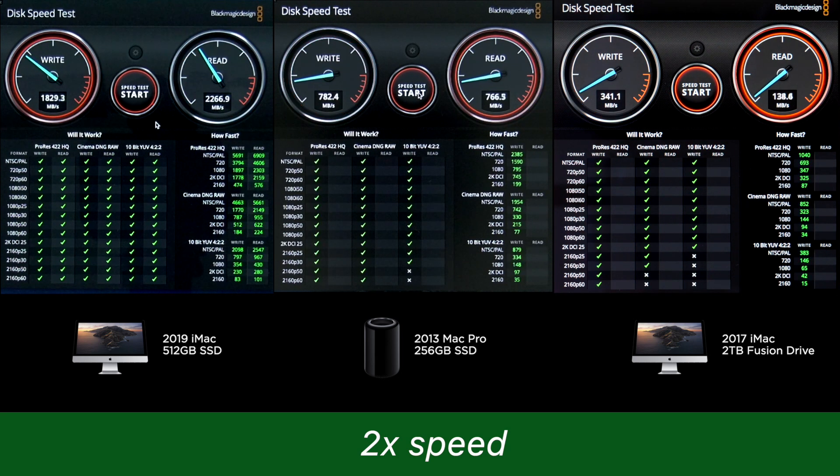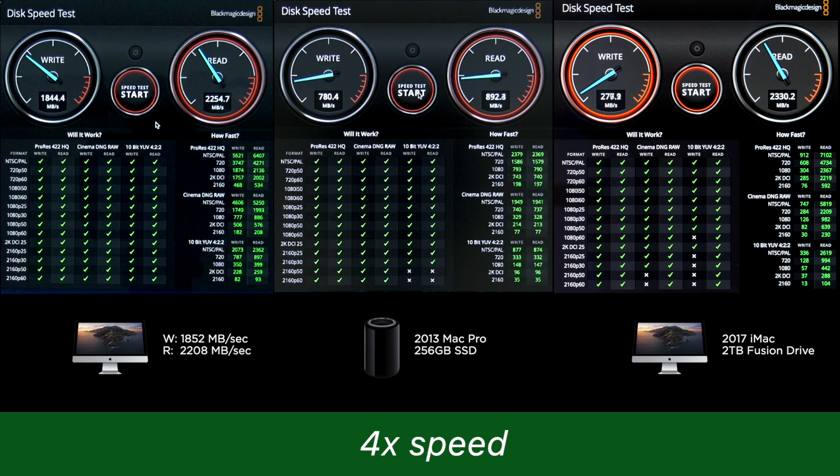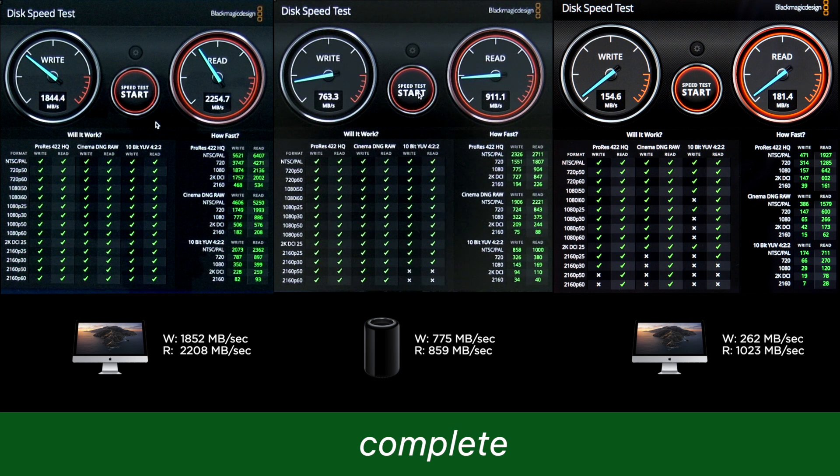Our i9 iMac has the latest SSD technology, so it's no surprise that it rockets along, averaging 1,852 megabytes per second on write and 2,208 megabytes per second on read — that's fast. The trash can manages 775 megabytes per second on write and 859 megabytes per second on read. The i5 iMac with its Fusion drive averages 262 megabytes per second on write — which makes sense, since it's always writing to the spinning disk. But on read performance, it takes advantage of that hybrid SSD, at times boosting over 2,000 megabytes per second, averaging 1,023 megabytes per second overall.